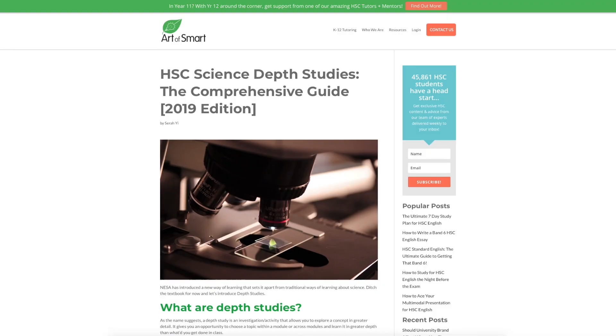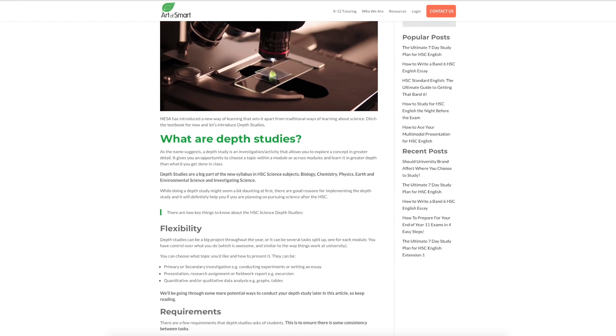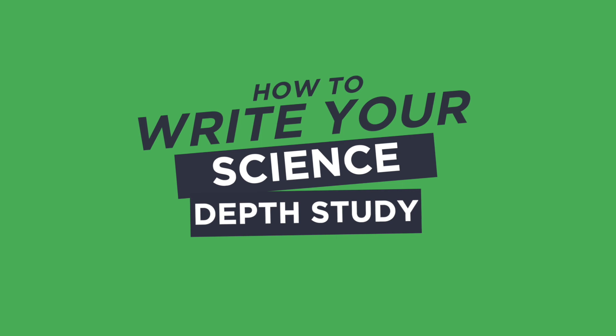One of the things they've introduced is something called a depth study. So in this video, I'm going to share what a depth study is, how it relates to the new science curriculum, and how you ace it — how you write a killer depth study that's going to ensure you pick up maximum marks and ace HSC science. Let's jump in and find out what a depth study is and what you need to do to nail it.